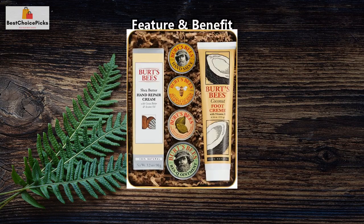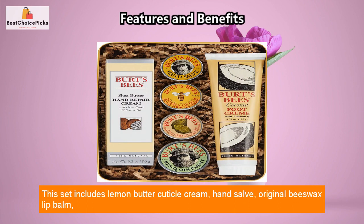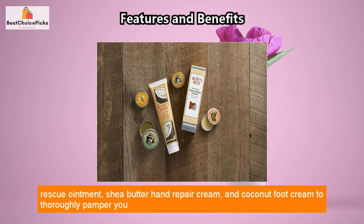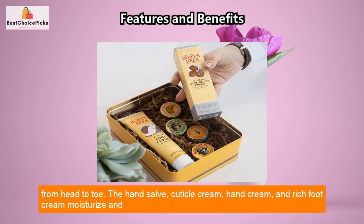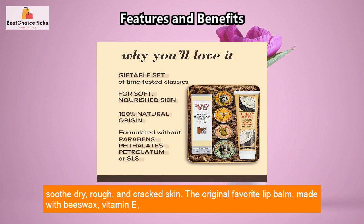Feature and Benefit: This set includes lemon butter cuticle cream, hand salve, original beeswax lip balm, rescue ointment, shea butter hand repair cream, and coconut foot cream to thoroughly pamper you from head to toe. The hand salve, cuticle cream, hand cream, and rich foot cream moisturize and soothe dry, rough, and cracked skin.